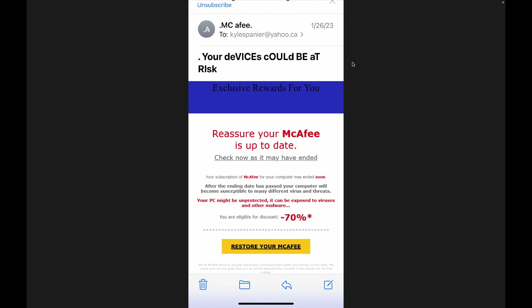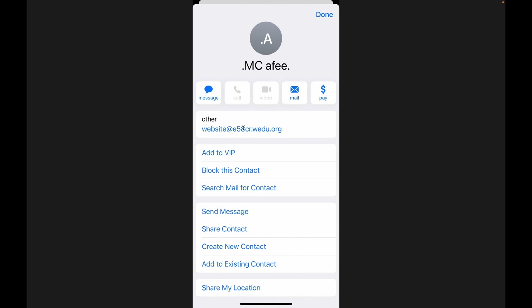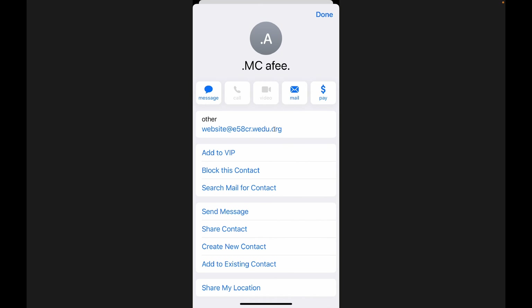Here's another one - McAfee. These guys are really clever: they can't even write it correctly, some letters are small and some are big. 'Your devices could be at risk. Reassure your McAfee is up to date. Check now as it may have ended.' If I did click on 'restore your McAfee,' they'd get my information. Let's see where the underlying address is: it's from website at e58cr.wedu.org. Let's see if we can find out where that domain is registered.